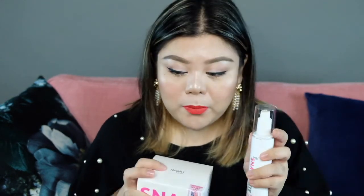This is the next product that I noticed — it's really popular. This is the Snail White day cream. It's the vanilla and the mist. I love mist. I've been using mist.